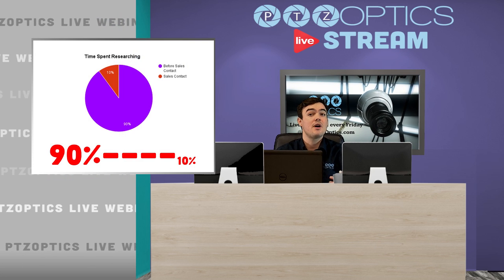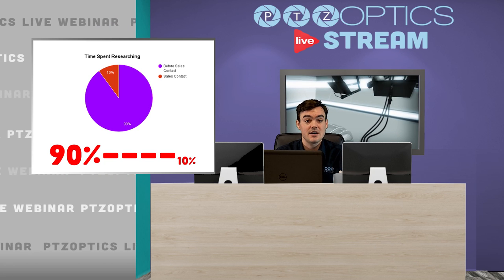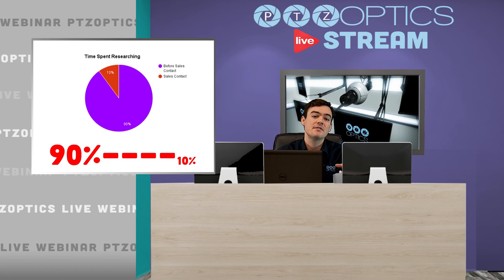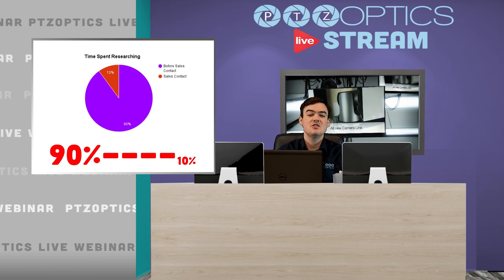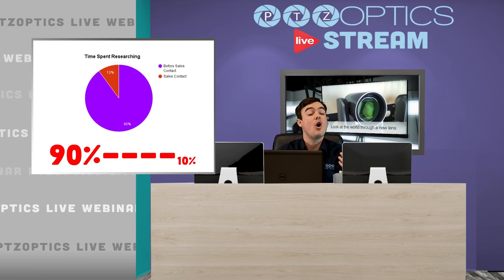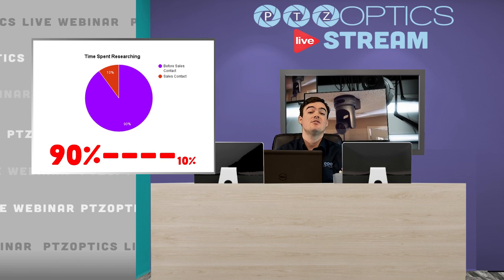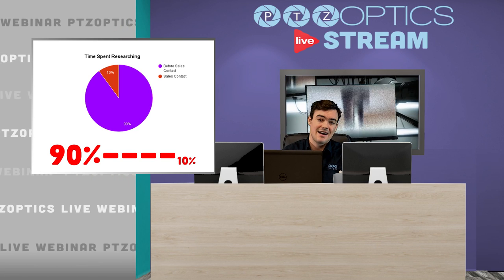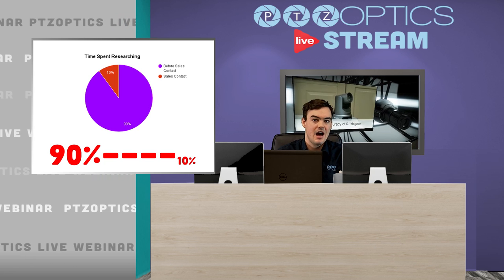The other major reason why we're doing this is because potential customers do 90% of their research before they call you — before they talk to a salesperson. So it's imperative that you get high quality marketing videos on your website for them to look at before they click to another one of your competitor websites. You've got to give them the content to watch, and you've got to create high quality content.